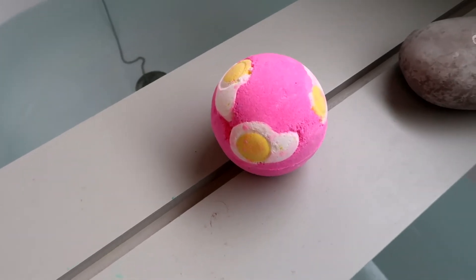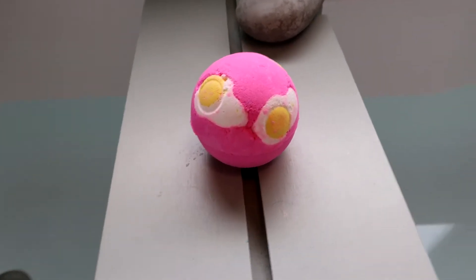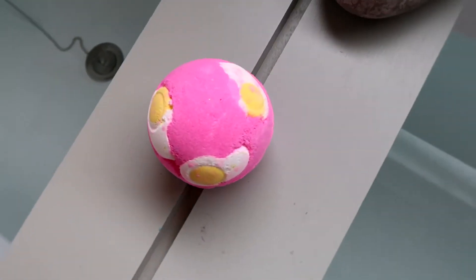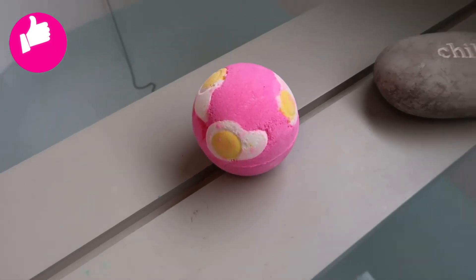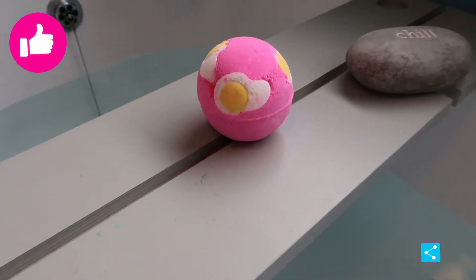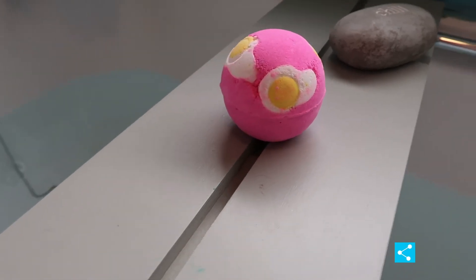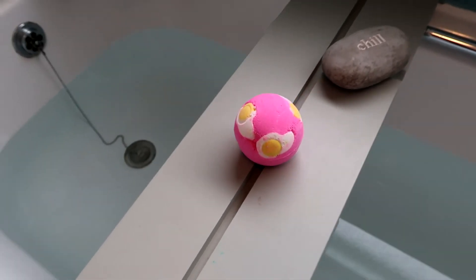The design of this bath bomb is really cute. I absolutely love the pink colour mixed with those eggs splattered onto the bath bomb — it is a really lovely design idea. It kind of reminds me of those egg sweets that you can get, like in Haribo, which is really nice. It is a limited edition from Lush Cosmetics' Easter range, so I'm really excited to demo it for you.